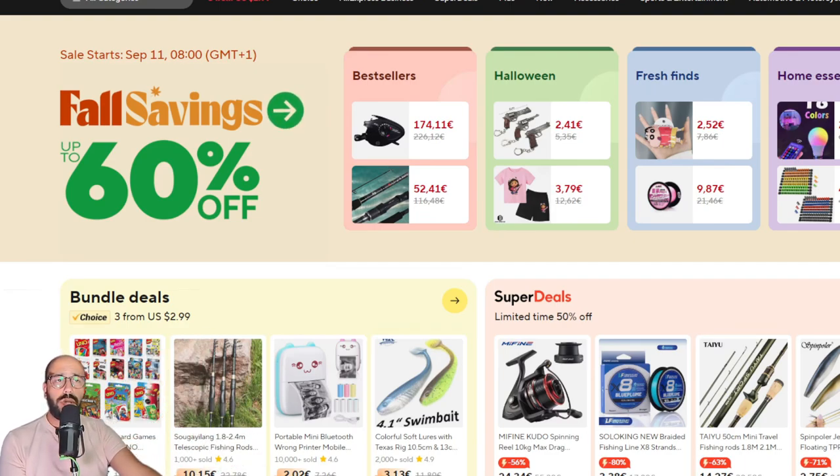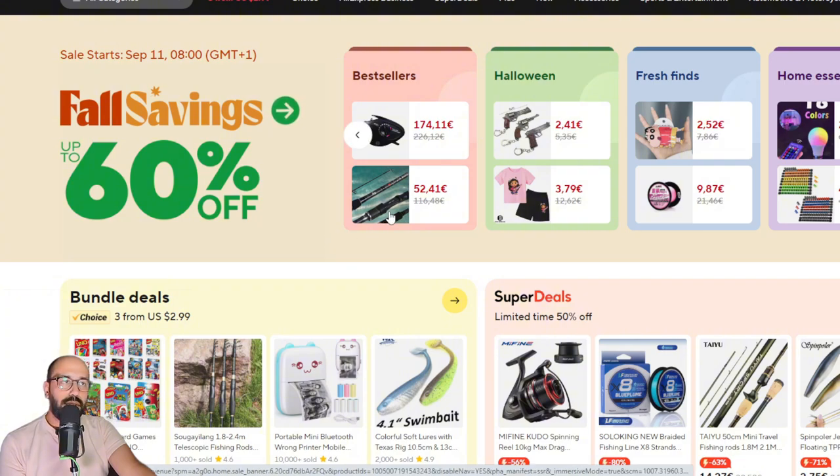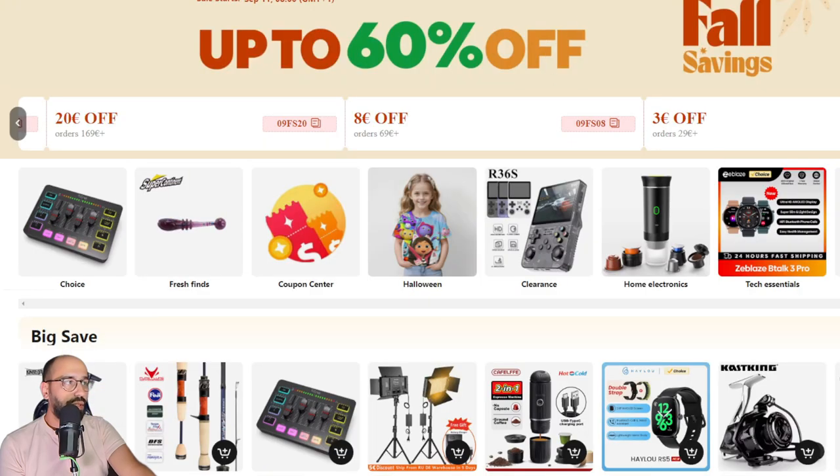Welcome back to the channel guys. As you can see, it says 'Fall Savings,' which means I will make a video about the savings you can have. It's the same coupons as you can see: 3 euros off 129, 8 euros off 169, and so on.